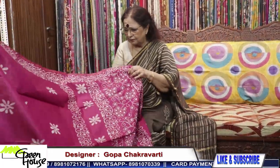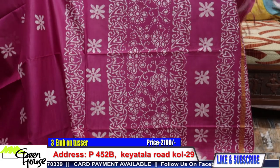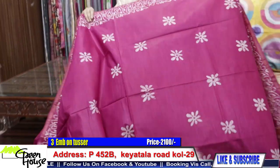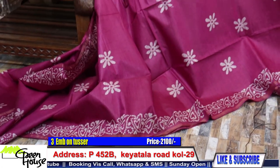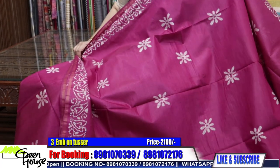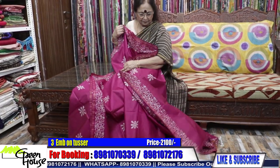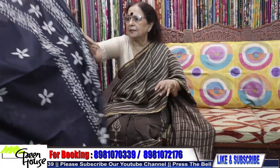This is number 2, and here we bring number 3. Look at these smart, useful sarees — great for professionals. Very soft and draped beautifully. These Chanderis are going for 2100 with blouse pieces.